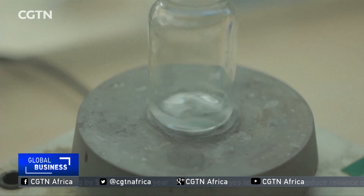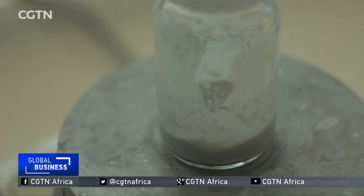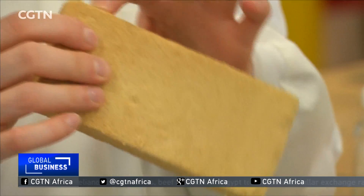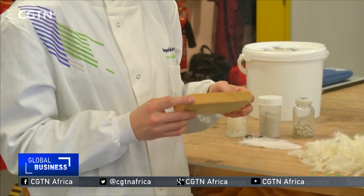Lab tests show aero-powder to be low cost and sustainable, but just as effective as thermal insulation as other products on the market. Mahe Mutua, CGTN.